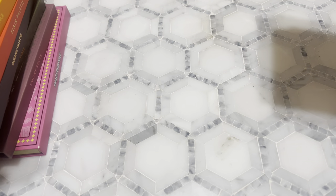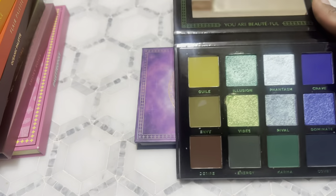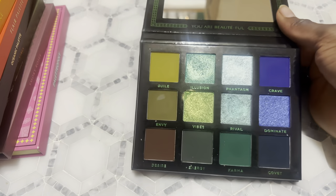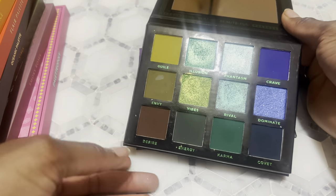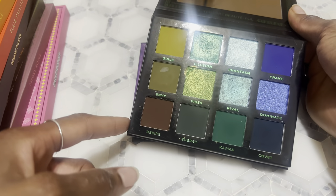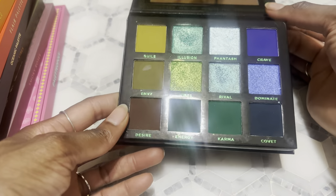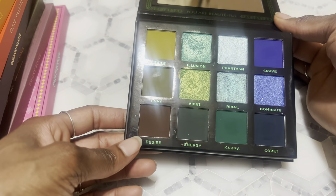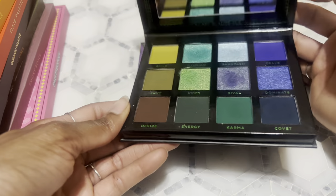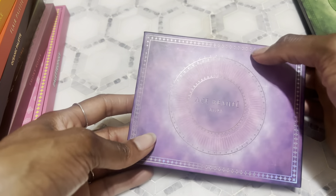Now we're moving on to HButa. I have the HButa Envy palette — if you wanted a miniature version of the Oceanic palette, I feel like this would be a good alternative. This gives you more of the grungy version of the Oceanic palette without the bright and fun colors. If you want bright and fun colors, go ahead and get Oceanic. If you want more grungier, deeper tones, then the Envy palette could be a good alternative — it's also more affordable since it's smaller.